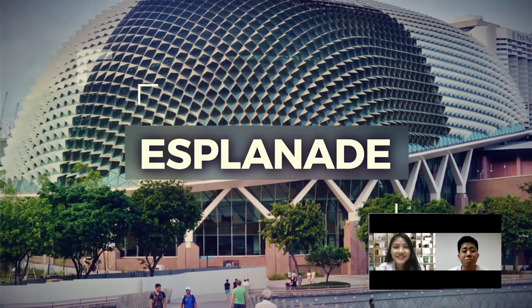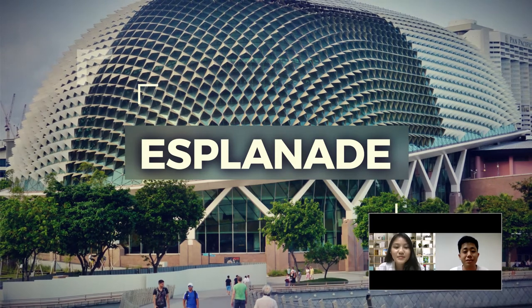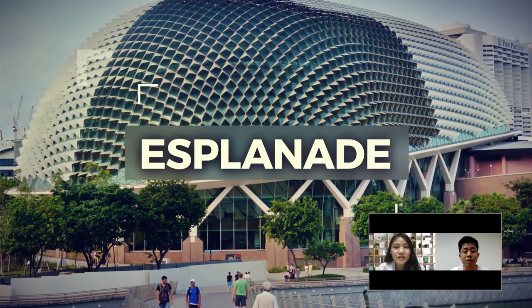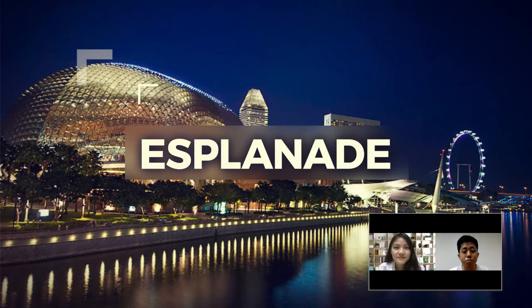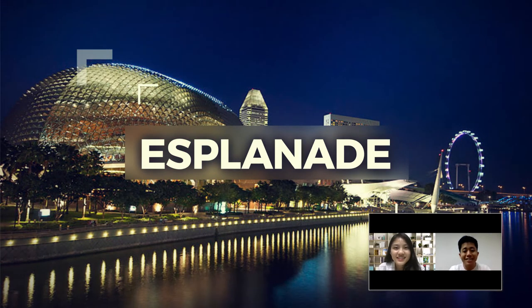Esplanade is a performing arts centre located in the downtown area of Singapore. Esplanade regularly presents world-renowned companies and adds to Singapore's cultural vibrancy. Esplanade is the most important cultural venue in Singapore.